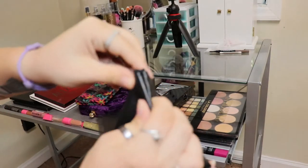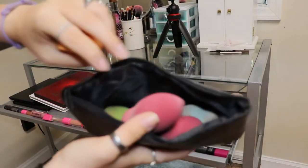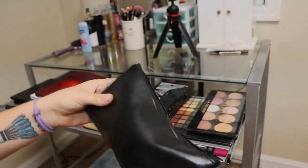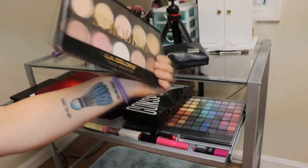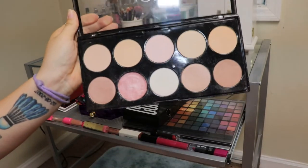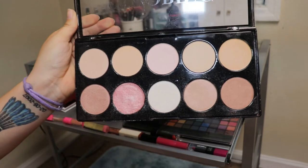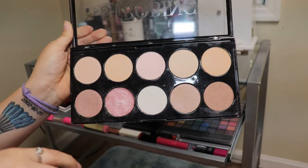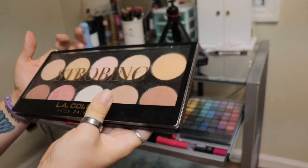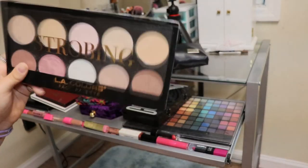Going forward, we're going to start with this Morphe bag that's full of my beauty blenders or beauty sponges — there's quite a few in there. This is the LA Colors face strobing palette. I've actually never used any of these shades. This one came shattered when I bought it and was everywhere in the palette, but I was actually able to save it with the alcohol trick and put it back together. I've never actually used any of the shades though, so it was probably a waste of about $10.